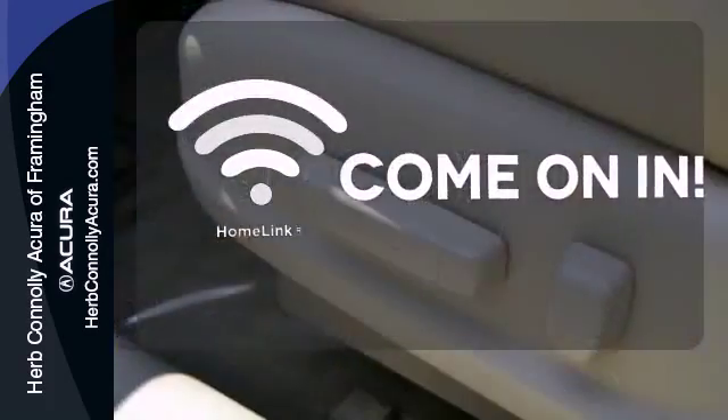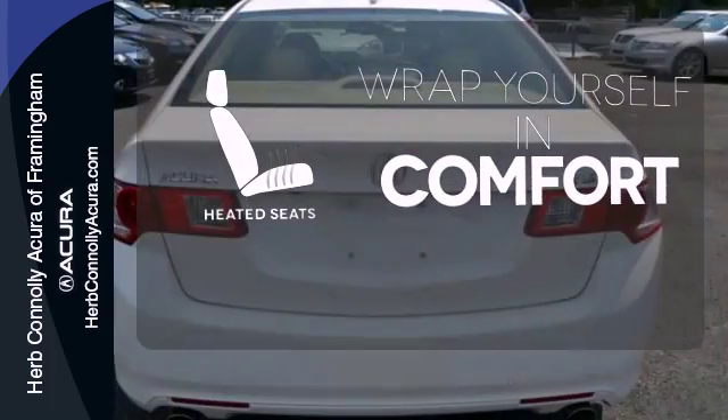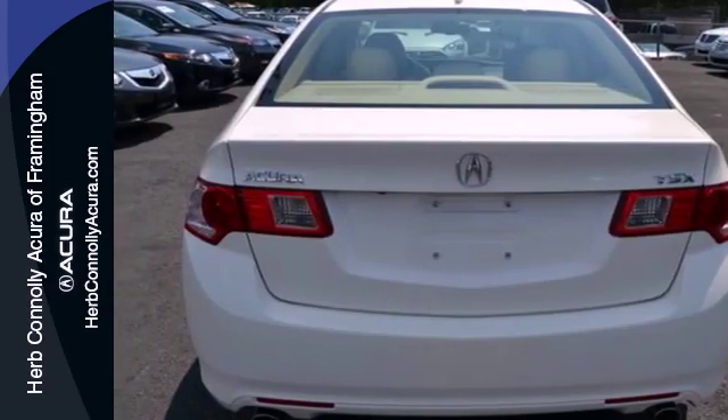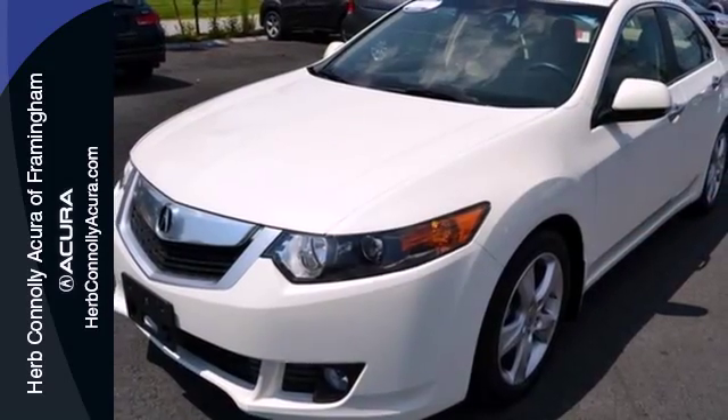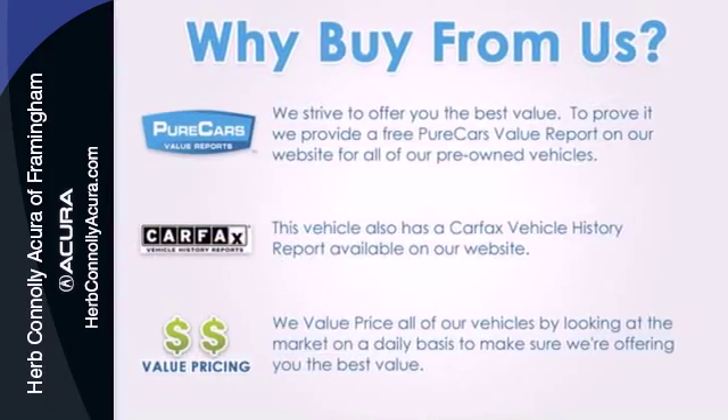Doors open and your path is well lit. With Homelink, ward off the chills with heated seats. Whether you're looking for a stylish, safe, and great-handling sedan for your family or your commute, the Acura TSX is the perfect choice.